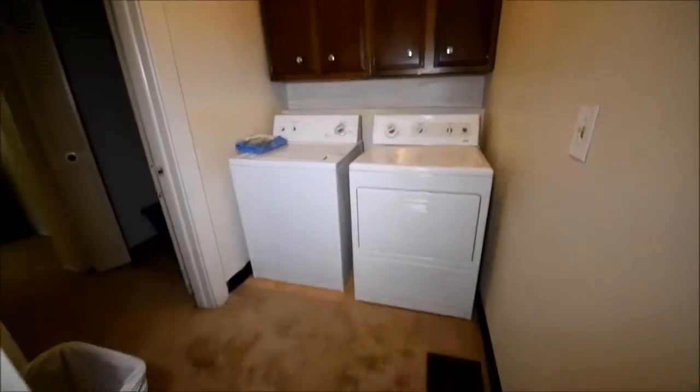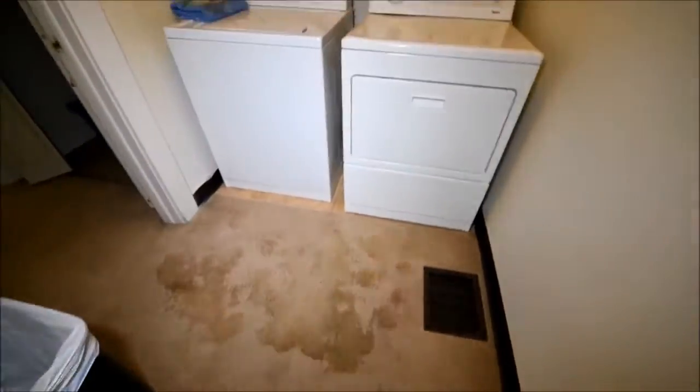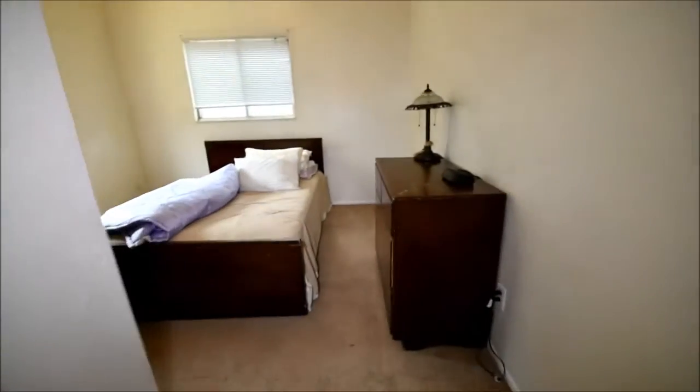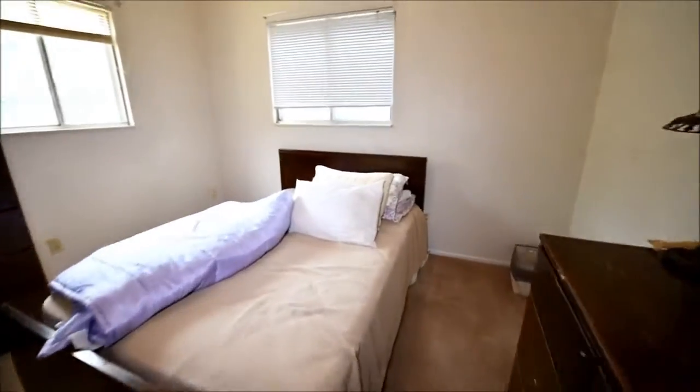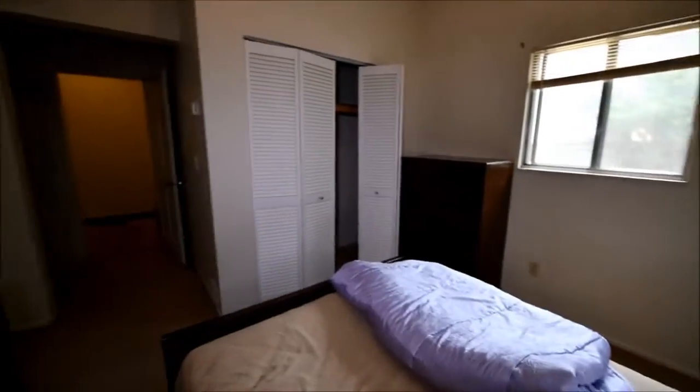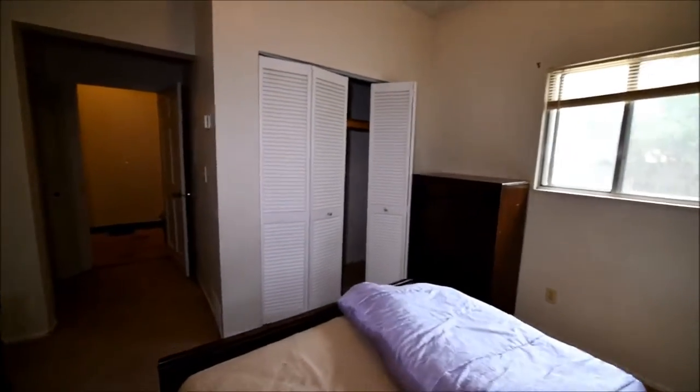And here's the laundry area. Carpet's definitely in bad shape here. By the way, all the white fixtures are older and expensive style. I think this is the master — it's got a larger closet and it's a larger room, comparatively, at the rear of the house. It even has a secondary closet.